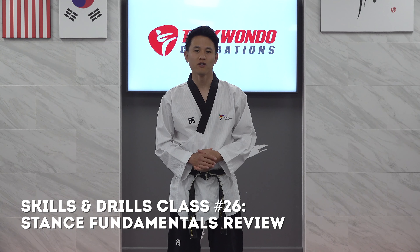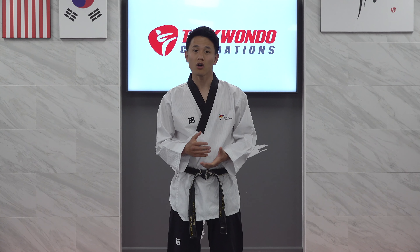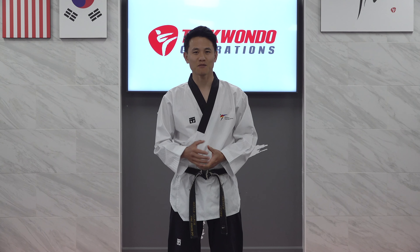In this video, we're going to be reviewing all the different stances that we've covered so far. We'll also be going over some fundamentals that apply to all stances. Let's begin.